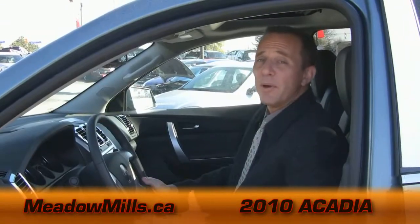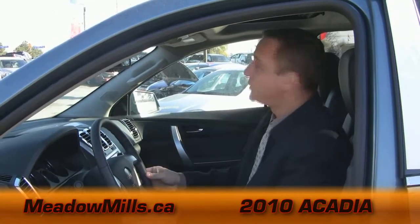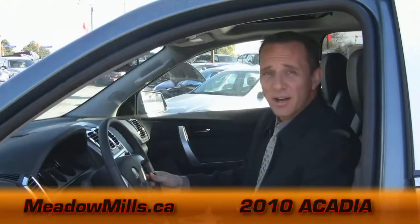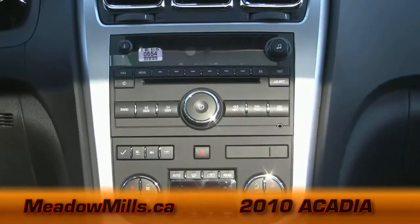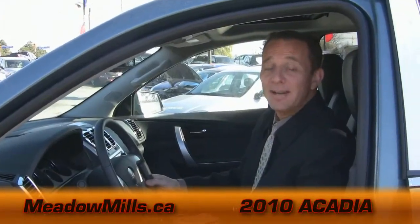The most impressive thing about the Acadia to me is certainly the interior. It's got the full leather package, a leather-wrapped steering wheel, power sliding sunroof, and finger-tip controls for your stereo and cruise. You can't talk on the phone anymore — you're going to get pulled over — that's no problem. The Acadia will find your Bluetooth immediately. Heated seats in the winter — what's better than heated seats in the winter? And come summer, these are cooled, and that is cool.